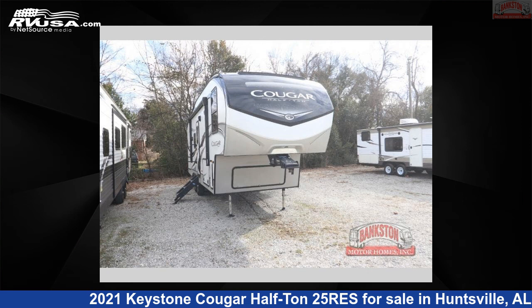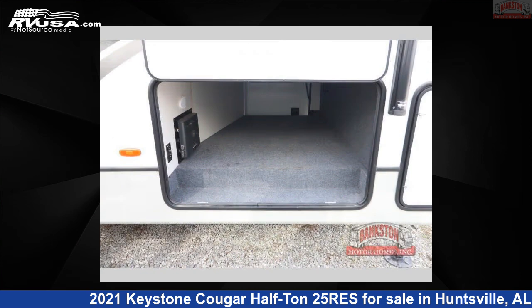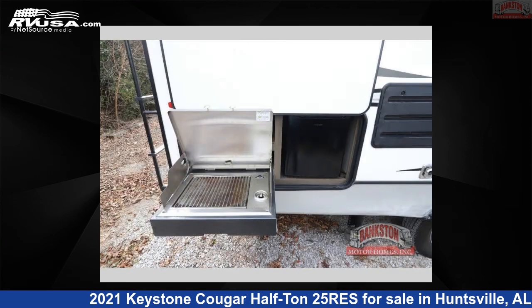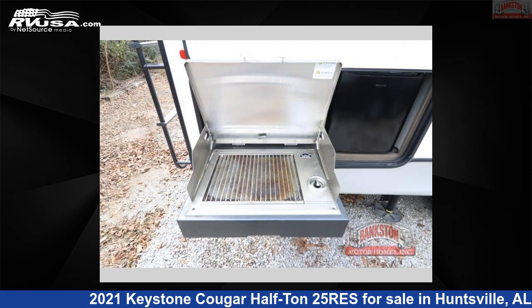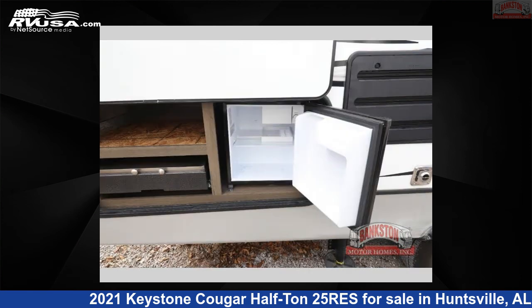This 2021 Keystone Cougar half-ton 25 RES is a fifth-wheel RV. It is located in Huntsville, Alabama, and is offered for sale by Bankston Motorhomes of Huntsville for $35,816. Click the link in the video description to visit RVUSA.com and see more photos as well as the current price.